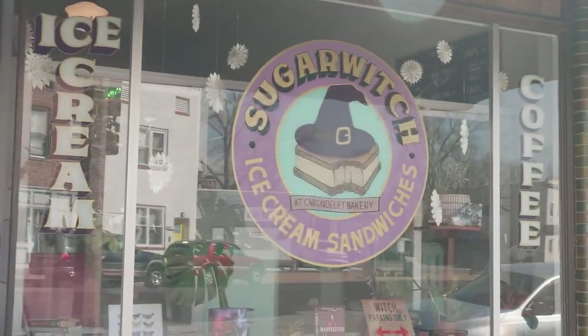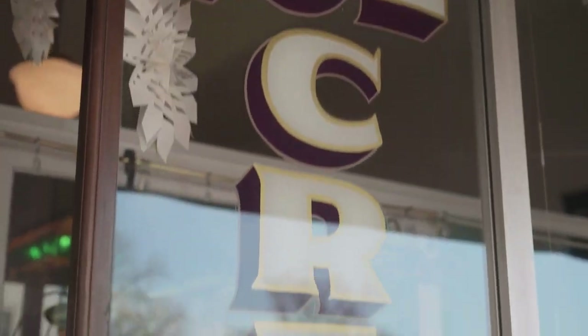Here in Carondelet, we have found the ultimate triple threat. A bakery, an ice cream shop, and a coffee shop all wrapped up into one. We bring you to a place that will absolutely put a spell on you.